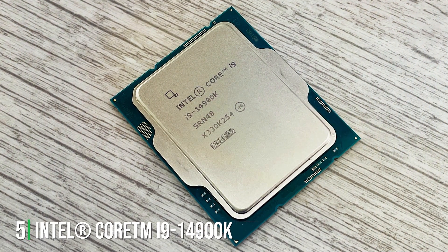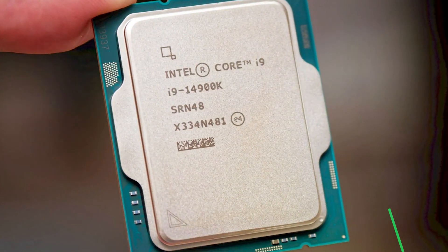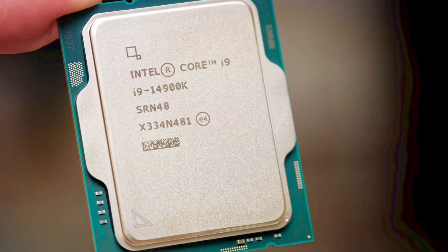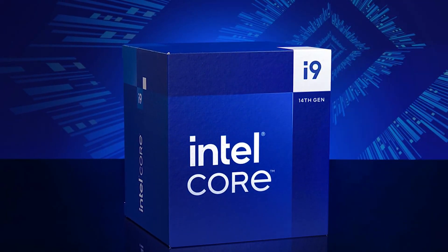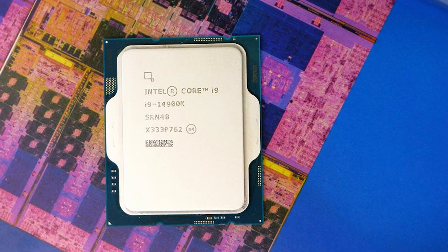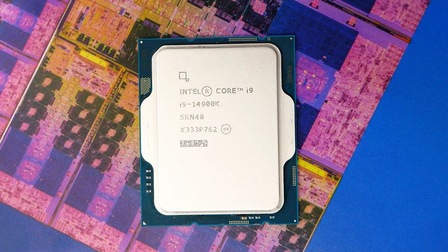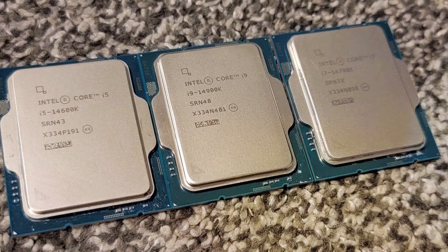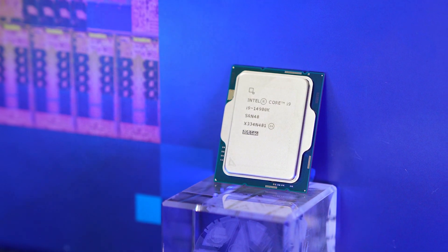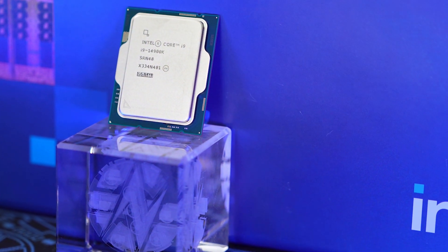Intel Core i9-14900K — the pinnacle of gaming desktop processors, designed to deliver unrivaled performance and efficiency for gamers and power users. This cutting-edge processor sets new standards in speed and responsiveness, ensuring a seamless and immersive computing experience. The Intel Core i9-14900K features 16 cores and 32 threads, leveraging Intel's advanced architecture to deliver blistering speeds and exceptional multitasking capabilities. With a base clock speed of 3.5 GHz and the ability to boost up to 5.4 GHz, this processor handles the most demanding games and applications with ease. It supports the latest PCIe 5.0 and DDR5 memory technologies, ensuring faster data transfer rates and improved system responsiveness.